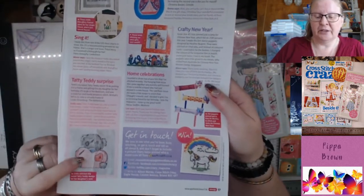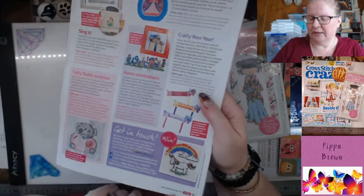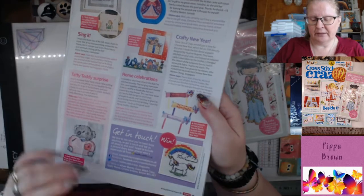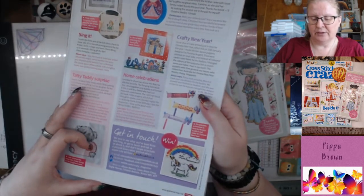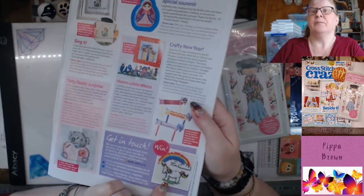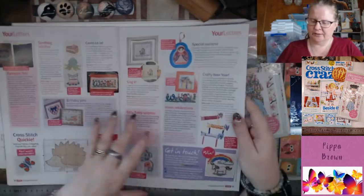We've got a Tatty Teddy — I love Tatty Teddies — and a unicorn. Every letter printed wins a super cute kit from Mouseloft.co.uk. If you like this little unicorn, don't even wait — just go buy from Mouseloft.co.uk.